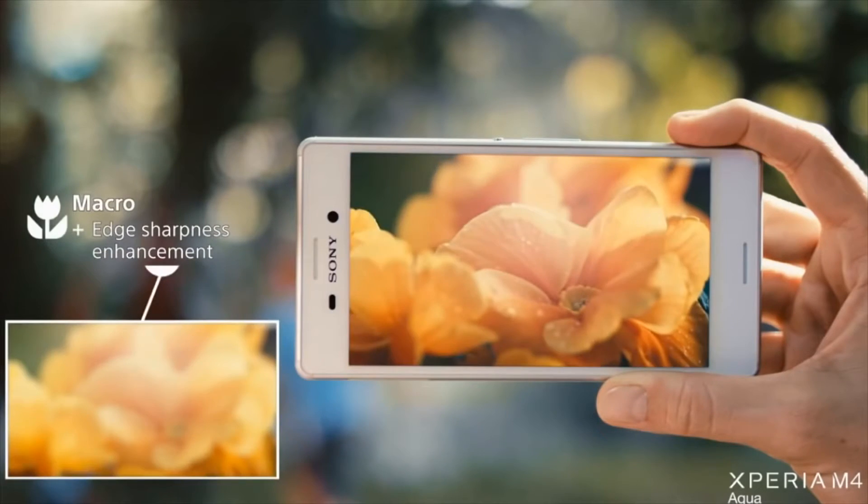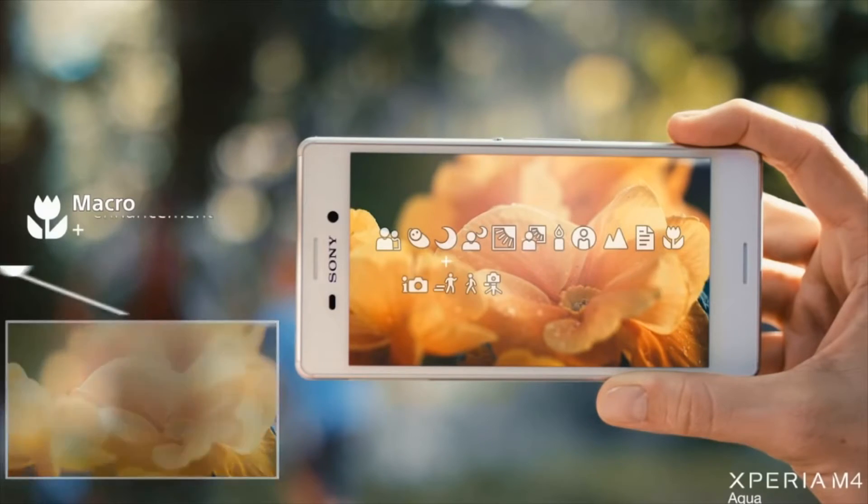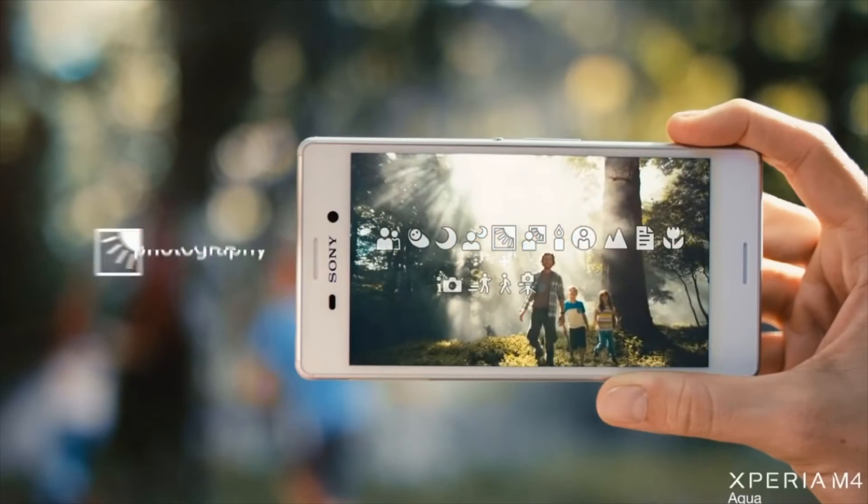With fully automatic scene recognition, my phone will recognize 52 different photo situations and simply use the best setting. My camera is designed to start up really fast and all I have to do is point and shoot.